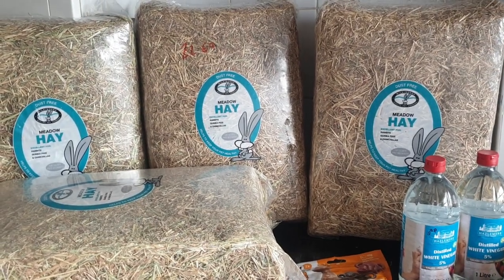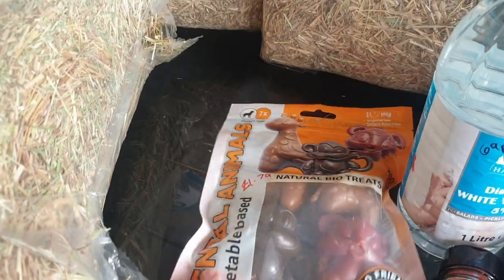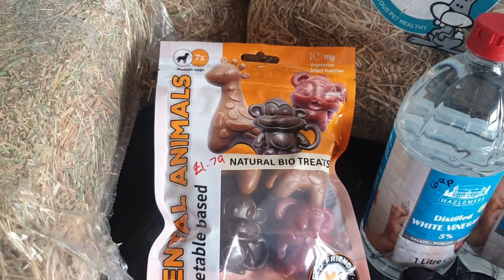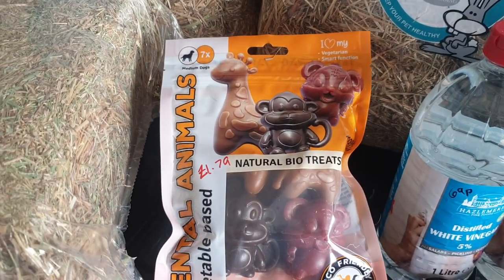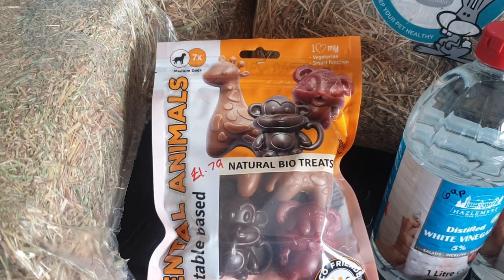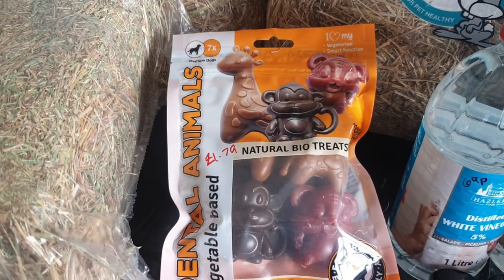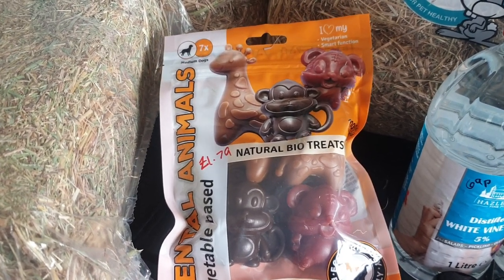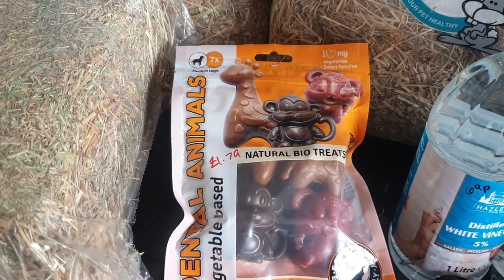My mum bought Shadow, my 14-year-old German Shepherd, some treats for Christmas and she absolutely loved them. I hadn't seen them in Home Bargains since, until now, so I picked her up some. I give her one every couple of days when I know I'm going out for a few hours to keep her occupied. They were £1.79 each.